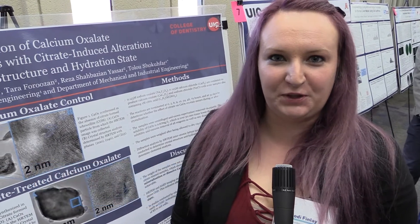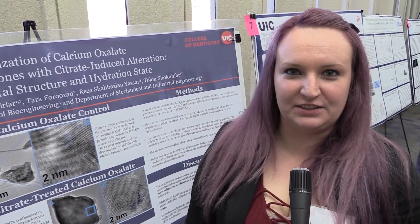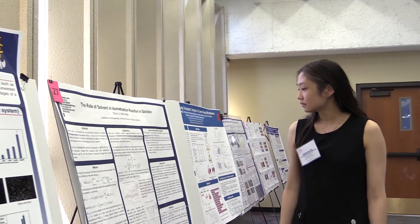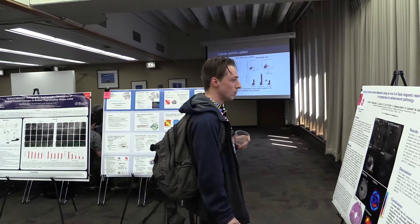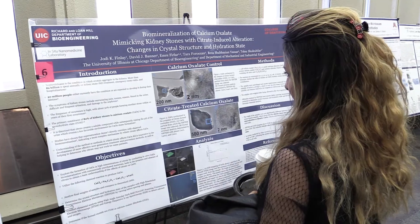My name is Jody Finley. I work in the Institute Nanomedicine Laboratory with Chulu Strokofort. Our project is on calcium oxalate kidney stones. Being here at the symposium is useful because you can observe other students' techniques and see how you can relate those techniques to your research to help you progress more, find different alternatives, and raise questions about your own material.